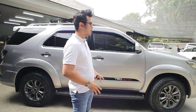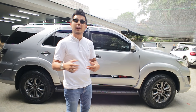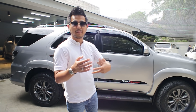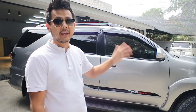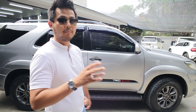Yang artinya 2014 akhir pun kalau kalian beruntung udah bisa dapet. Nah mobil yang akan kita bahas ini adalah Fortuner VNT TRD, kilometernya baru 43.000.